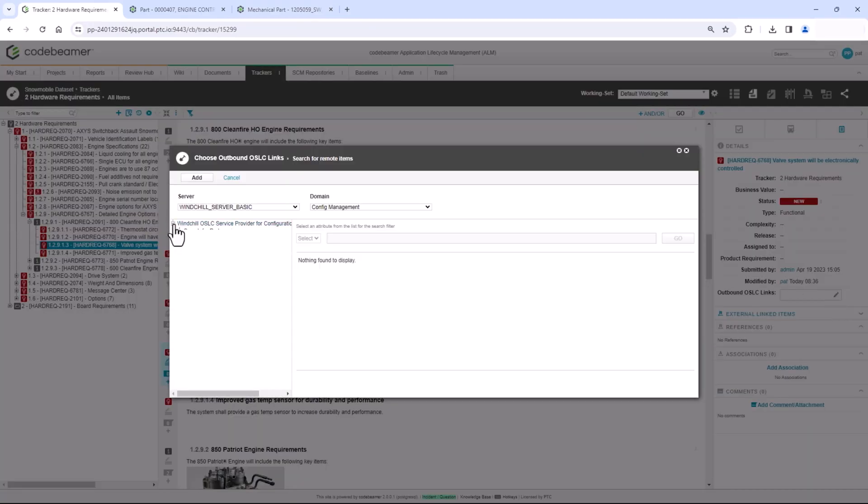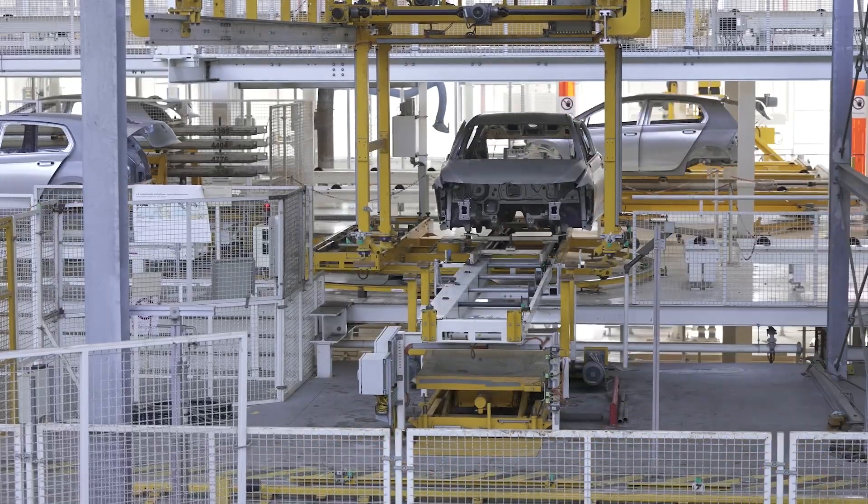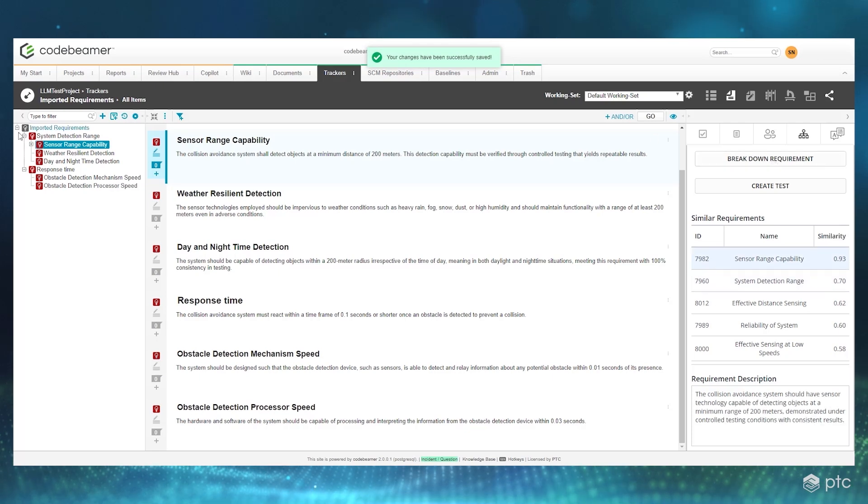It ensures that software components are planned, tested, and released for different vehicle projects. By managing vast amounts of data and offering workflows for authoring, reviewing, and validating requirements, Codebeamer enables customers to achieve significant time savings, with some processes becoming up to 40% faster compared to traditional tools and methods.